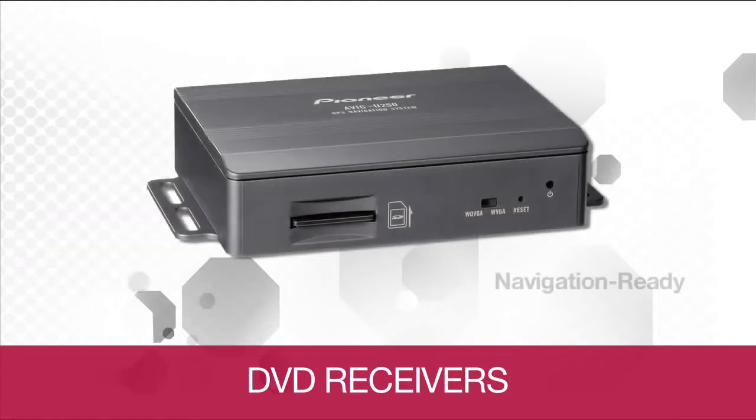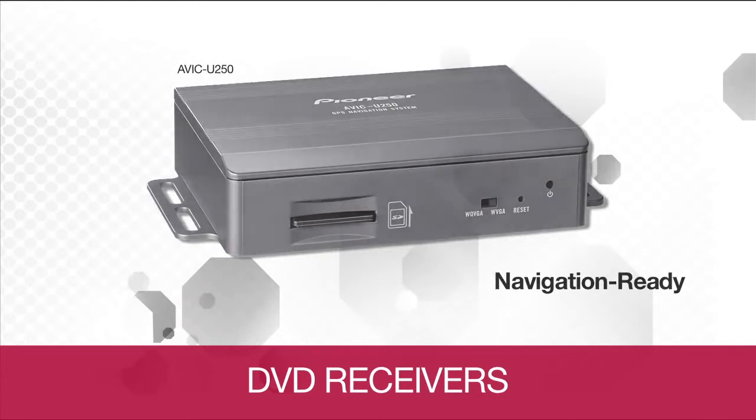All models are also navigation ready with the additional Pioneer AVIC U250 add-on navigation module — all this in just the entry-level model.